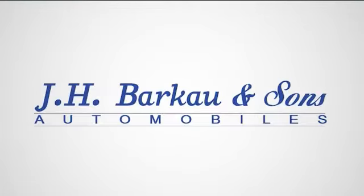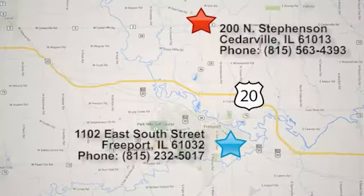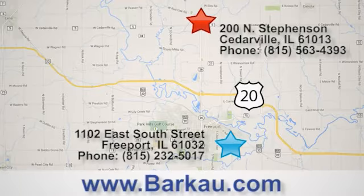At J.H. Barco & Sons, we put the customer first. Stop in to one of our convenient locations today, give us a call, or visit us online anytime at barco.com. Thank you.